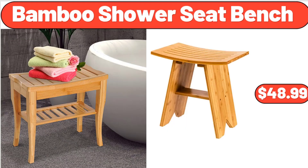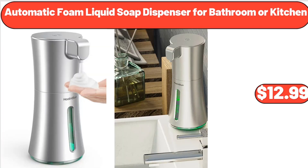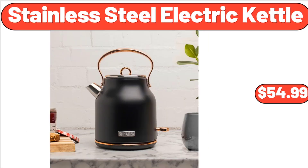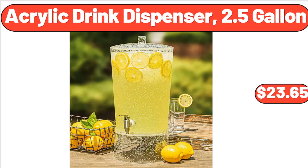Bamboo shower seat bench, $48.99. Automatic foam liquid soap dispenser for bathroom or kitchen, $12.99. Speed electric juicer, $79.99. Stainless steel electric kettle, 1.7 liter, $54.99. Acrylic drink dispenser, 2.5 gallon, $23.65.